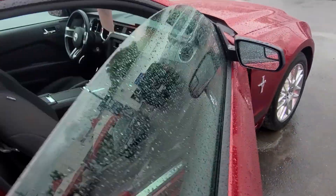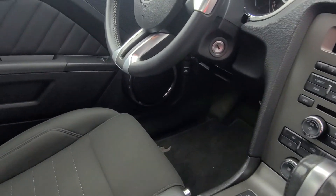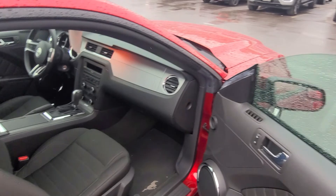Cloth interior with heated seats, as you can see here. Dual zone climate control. It's got Bluetooth and cruise, as you can see on the wheel. Very low mileage for the year, as I'm sure you saw online.